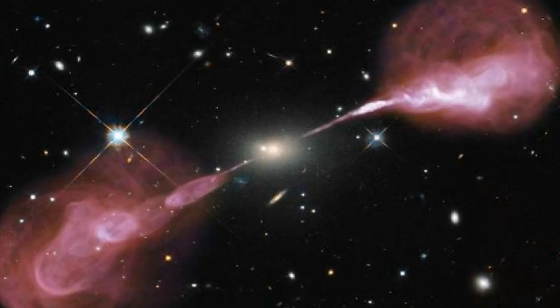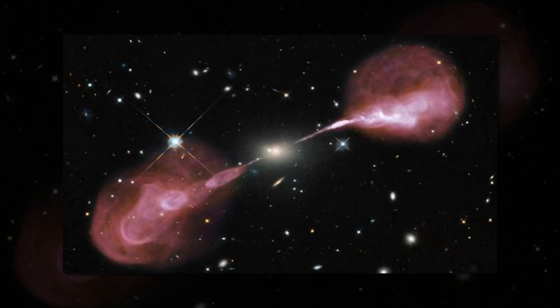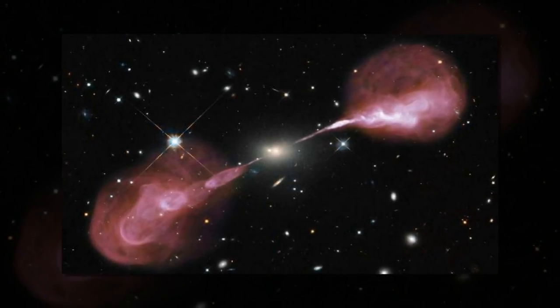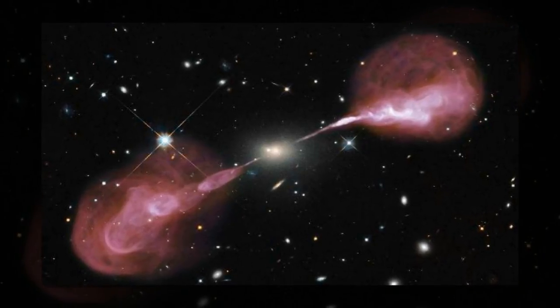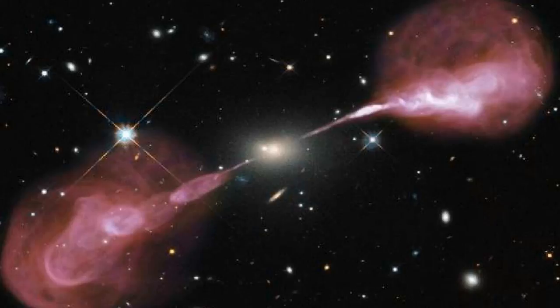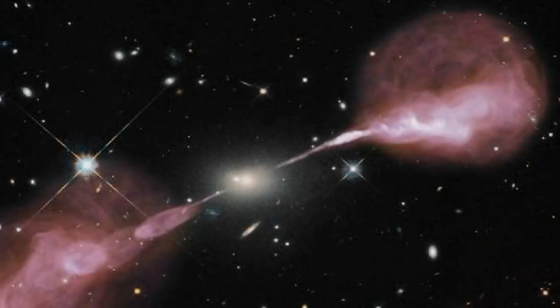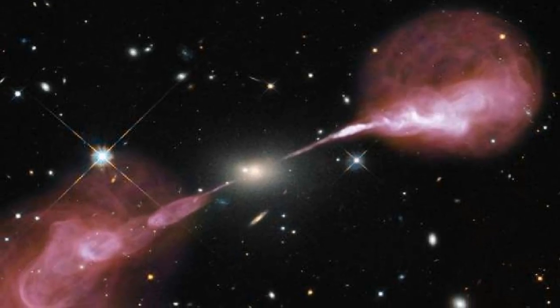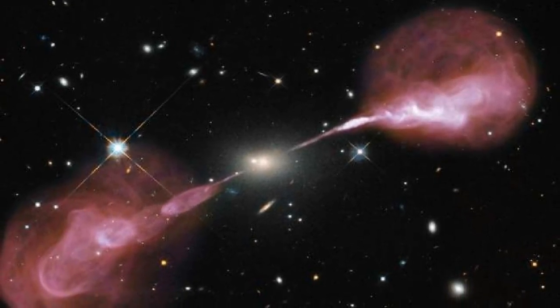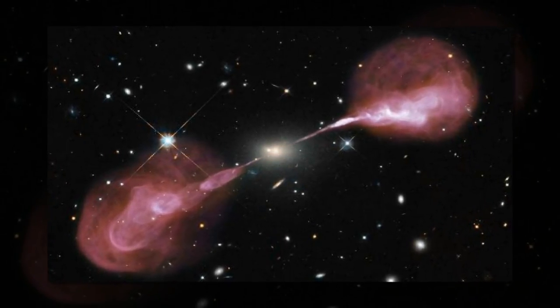However, view Hercules A with a radio telescope, and the entire region is completely transformed. Stunning red-pink jets of material can be seen billowing outwards from the galaxy — jets that are completely invisible in visible light. They are shown here as seen by the Carl G. Jansky Very Large Array Radio Observatory in New Mexico, USA. These radio observations were combined with the Hubble visible light data obtained with the Wide Field Camera 3 to create this striking composite.